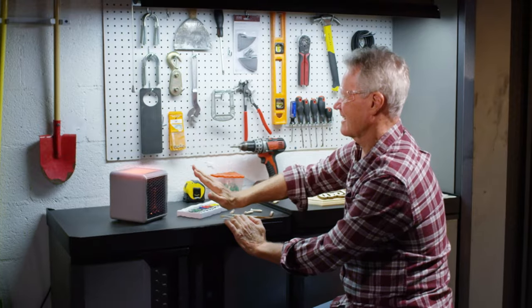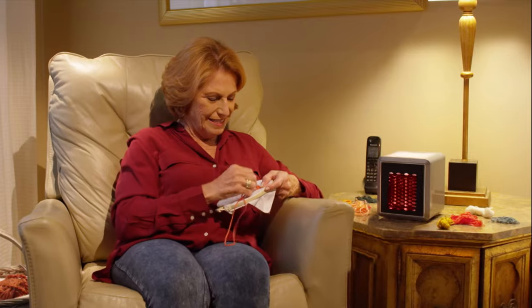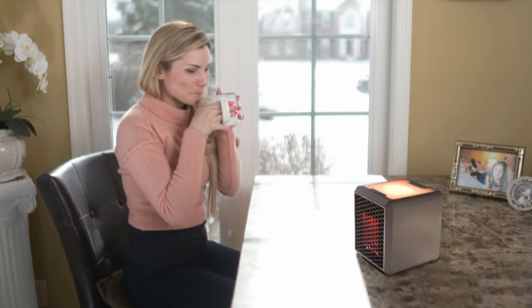Turn a cold, drafty garage into a warm workstation. Enjoy family time feeling warm and relaxed. And finally, stay comfortable while you enjoy your favorite activities. With Handy Heater Pure Warmth, you'll be cozy and warm on those chilly days.